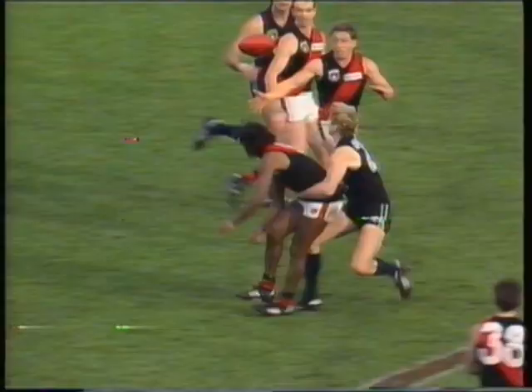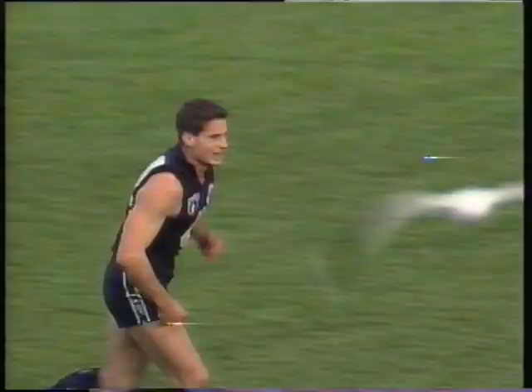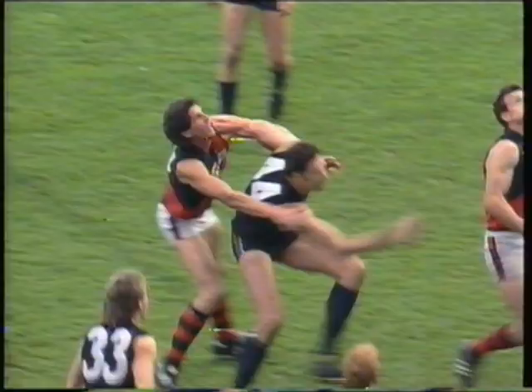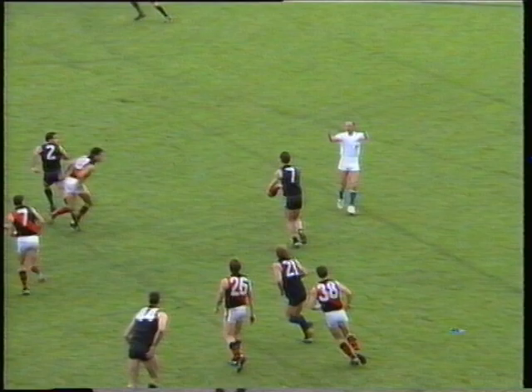Well tackled — who comes out with the football? Give it to Williams? No. A-Thorn. D'Iulio — right foot snap and gets the goal. Give it to Rhys-Jones. Terry Danaher. Justin Madden hits the deck — he might get a free kick for Carlton. The advantage is paid.